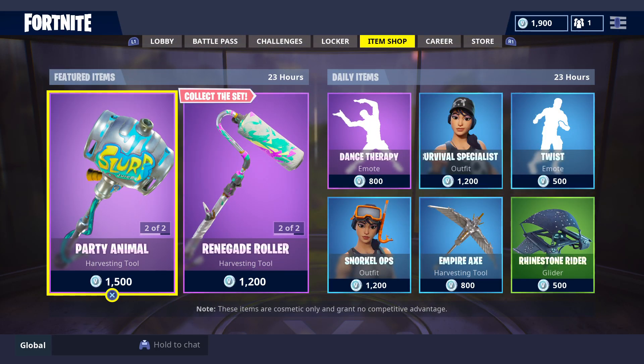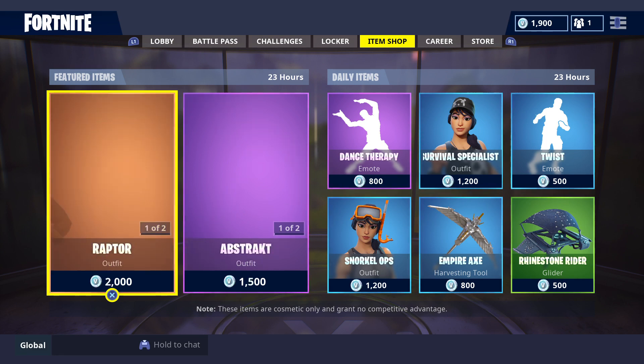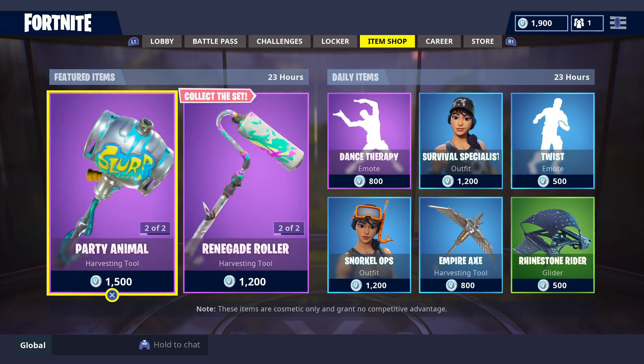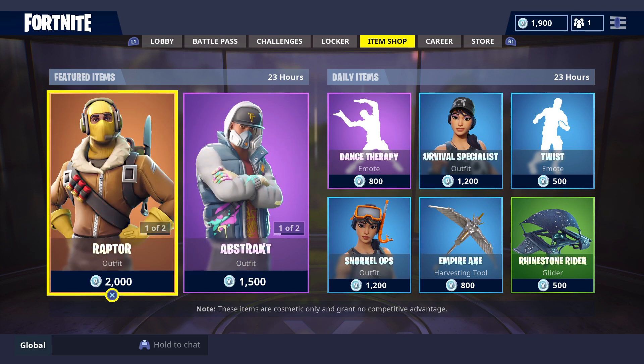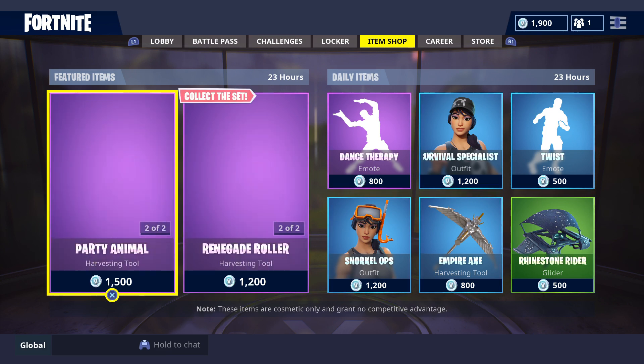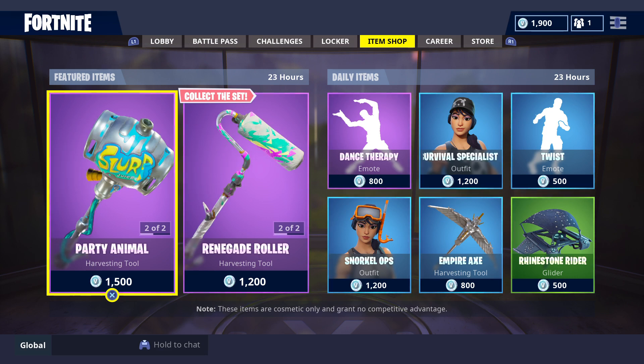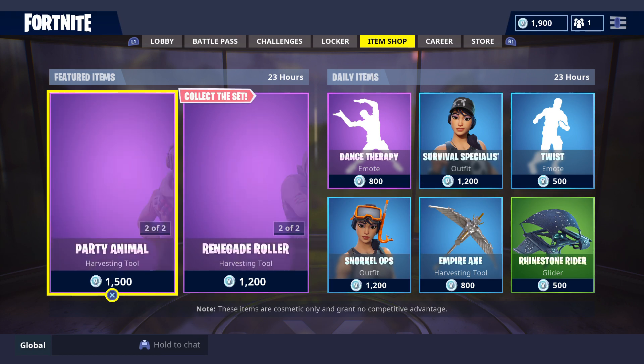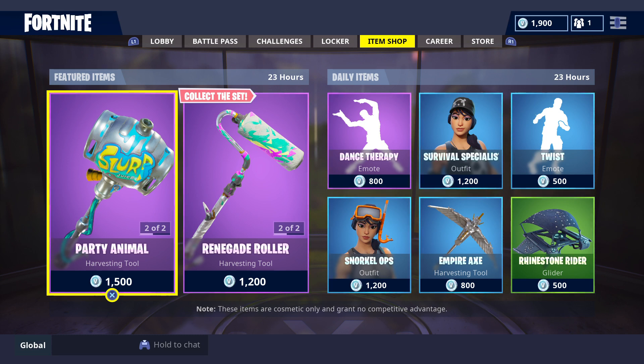The featured and daily items are going to be in store until 10 a.m. on Friday the 5th of October 2018, Australian Eastern Standard Time Zone. Check your local time zones for when the featured and daily items will be in store. Don't forget, in a few days here in Australia, our standard time will become Daylight Saving Time, so bear in mind that items will be coming in and leaving store from 11 a.m. when Daylight Saving starts.